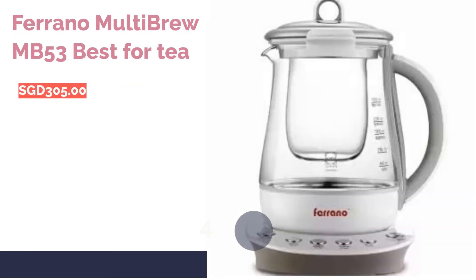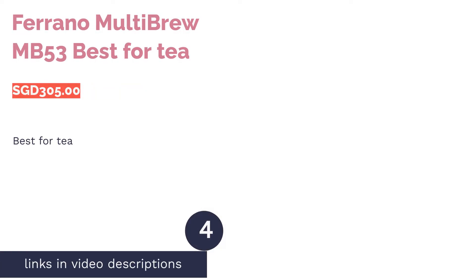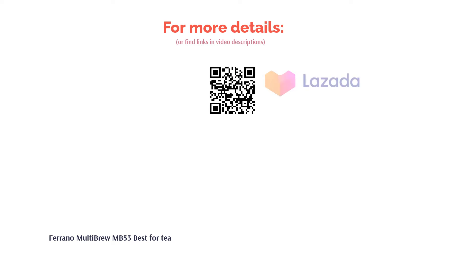The next product on our list is the Ferrano MultiBrew MB53, best for tea. This kettle comes with a transparent glass frame — watch as your tea diffuses into the boiling water. The tea basket is also removable, which makes it easier for cleaning.